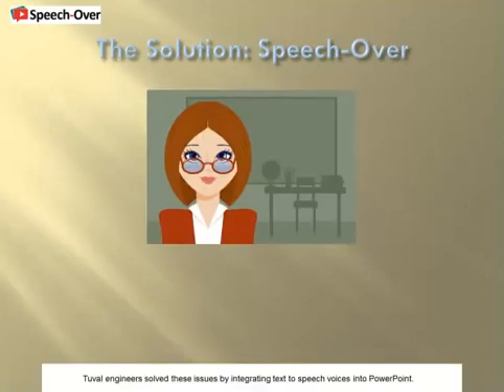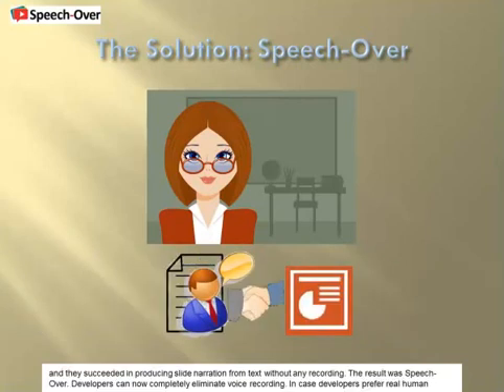DEVAL engineers solved these issues by integrating text-to-speech voices into a PowerPoint, and they succeeded in producing slide narration from text without any recording. The result was SpeechOver. Developers can now completely eliminate voice recording. In case developers prefer real human voices, they can develop with text-to-speech voices and replace them with voice talents in the final version, saving costs and development time.